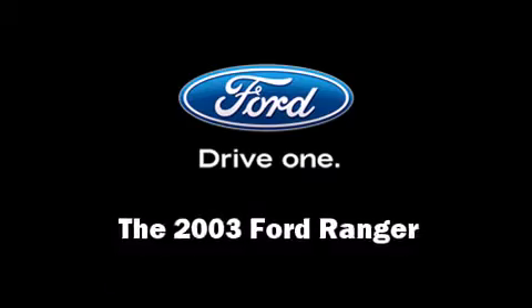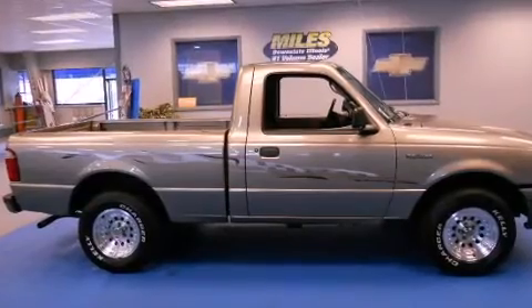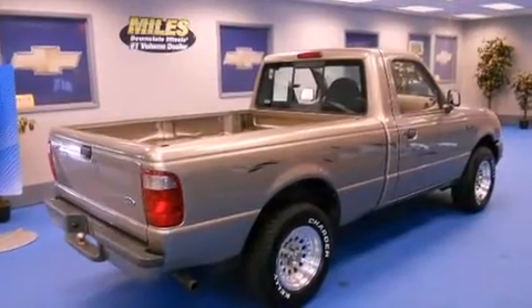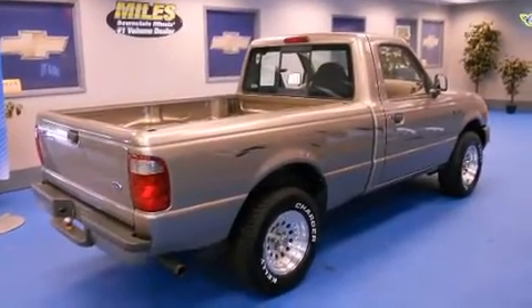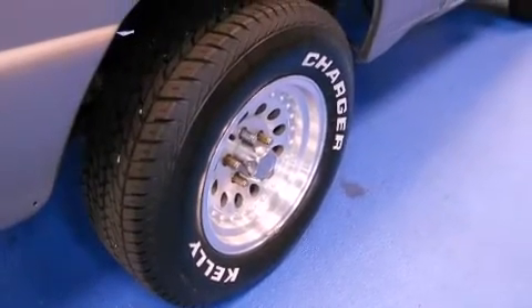Come test drive this 2003 Ford Ranger. This two-door, three-passenger truck just recently passed the 60,000 mile mark. It features an automatic transmission, rear-wheel drive, and a 2.3-liter four-cylinder engine.